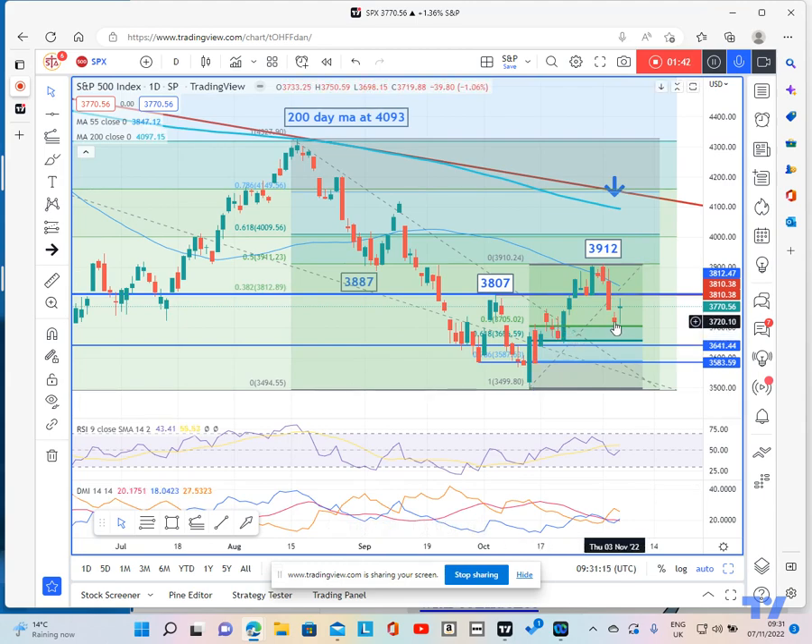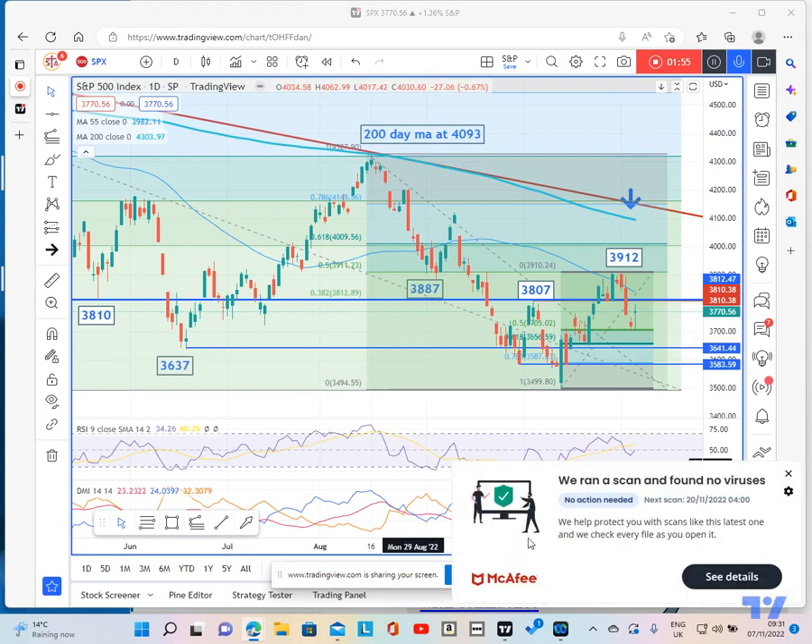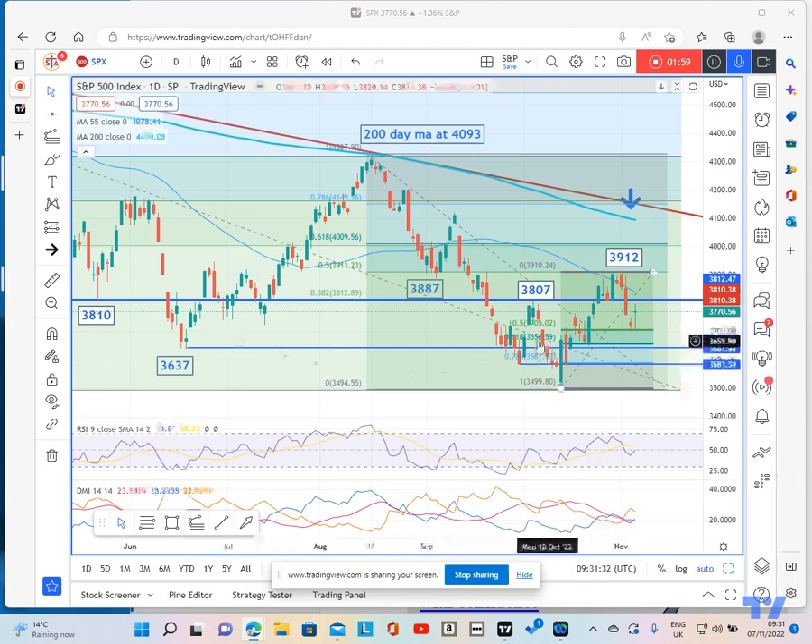Zooming in again, your near-term support is going to be the low we essentially got here, which is at around 3700. This support also extends down to the low we saw back in June, which is at 3637. It really should hold in and around that zone in order for an upside corrective bid to remain intact short term.